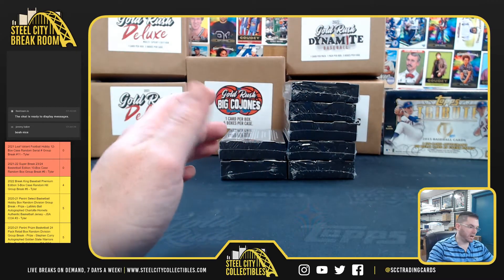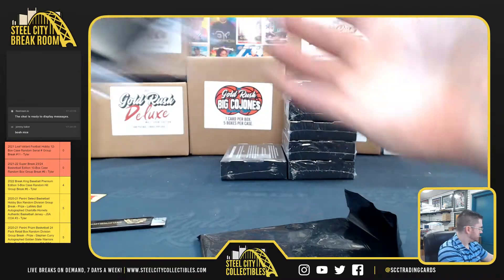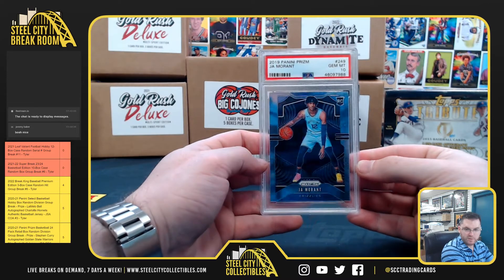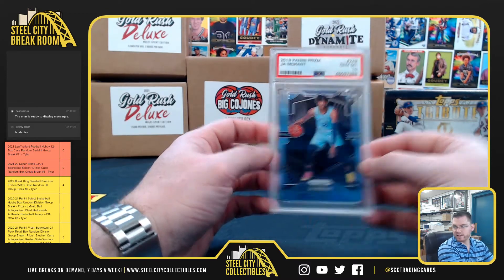Back to Bobby at box 4. It's going to be Ja Morant with the PSA 10 Prism Rookie. Nice PSA 10 Ja Morant, Bobby.